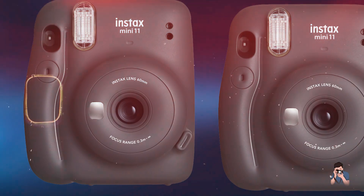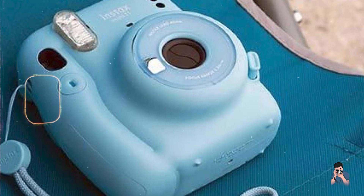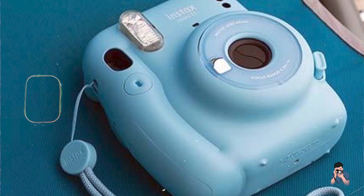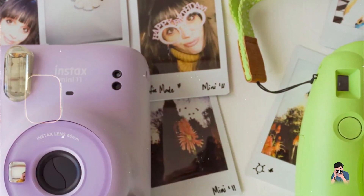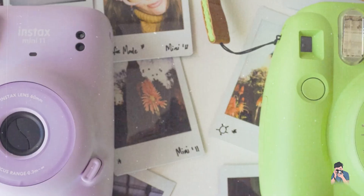Durability: crafted from durable materials, the Fujifilm Instax Mini 11 is robust and reliable for everyday photography adventures. It is built to withstand occasional bumps and ensures consistent performance during creative play. The camera's iconic design adds a touch of vintage charm to photo sessions.